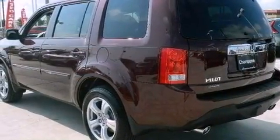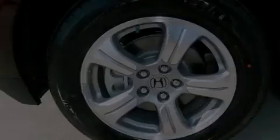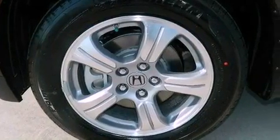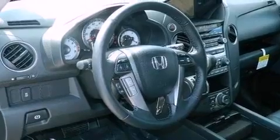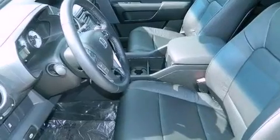Its top features include a multi-link rear suspension, traction control and stability control systems, hill start assist, a premium audio system, XM satellite radio, and a tire pressure monitoring system. The following features are also included.